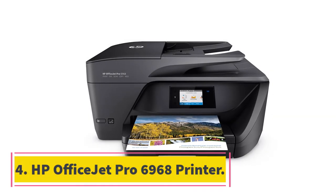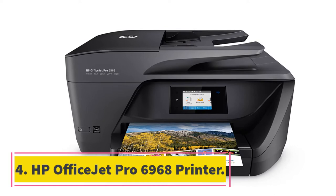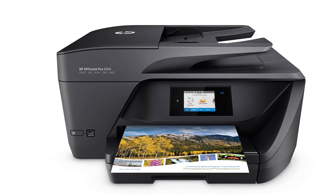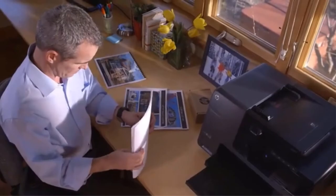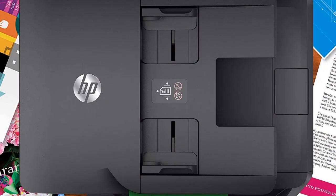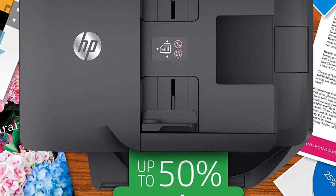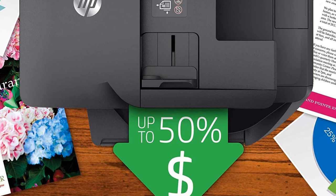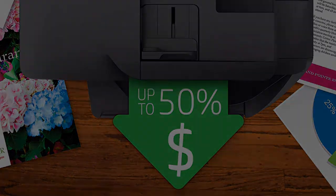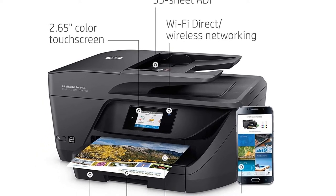At number 4: HP OfficeJet Pro 6968 Printer. Are you in the printing solutions business? Take a look at the HP OfficeJet Pro 6968 All-in-One Wireless Printer, one of the modern HP printers. This amazing product gives printing solutions such as copying, wireless printing, scanning, faxing, two-sided duplex printing, as well as automatic document feeder.